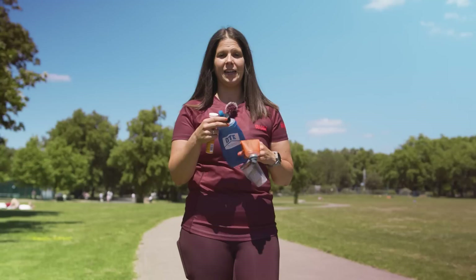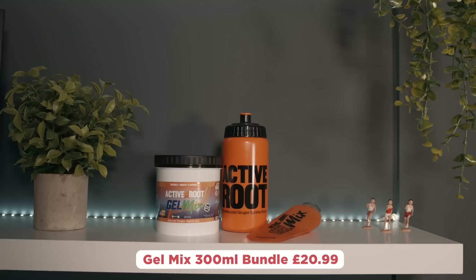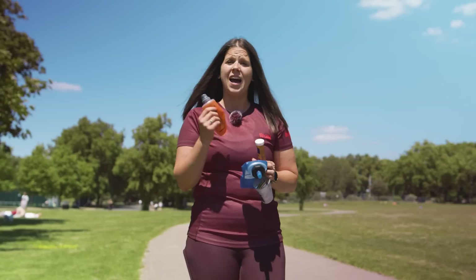I know what you're saying — you want to know what's the best running pack? Go and check out the video on The Running Channel for more on that one. And finally, also from Active Root, we have their Gel Mix — a reusable pouch that you can mix your own gels into. Better for the environment and you can mix it as thick or as thin as you want.